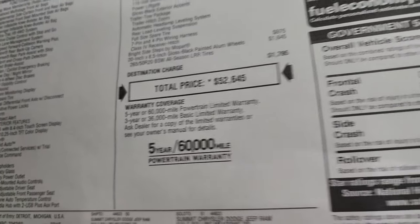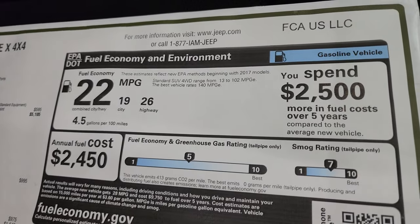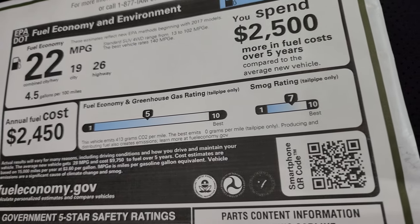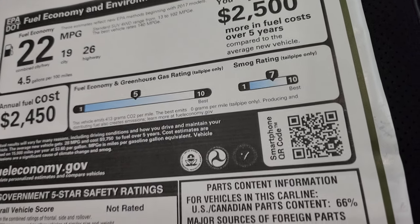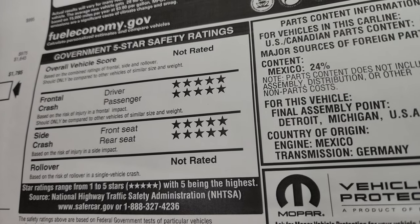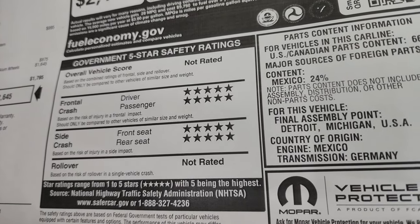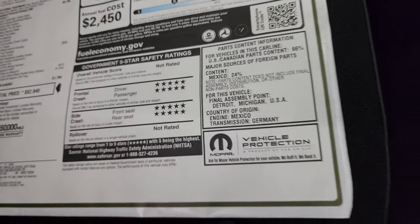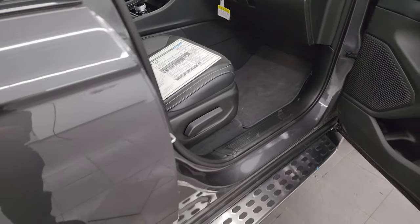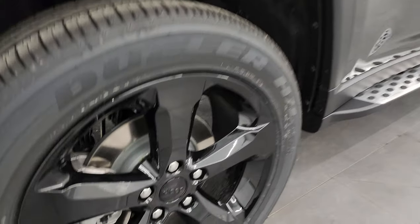Warranty is 3-year/36,000 bumper-to-bumper and 5-year/60,000 powertrain. Fuel economy is 26 highway, 19 city, 22 average. Greenhouse rating is 5 out of 10 — right in the middle — and smog rating is a pretty good 7. Safety ratings are 5 stars for everything rated. The only unrated category is rollover, which is why there's no overall rating. But Jeep Grand Cherokees are historically very safe — usually 5 stars across the board. I would feel very confident hauling my family around in one of these.